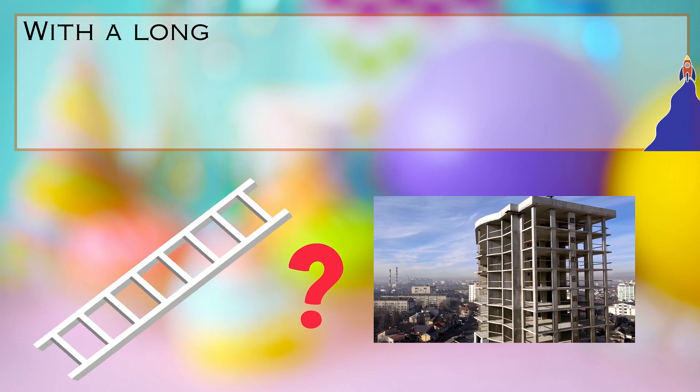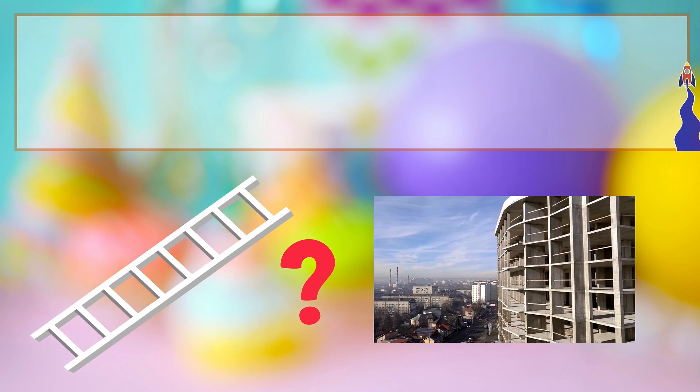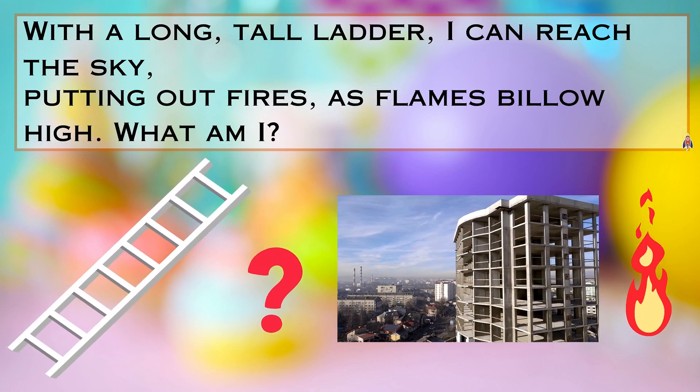Riddle number two. Listen carefully. With a long and tall ladder, I can reach the sky, putting out fires as flames billow high. Can you guess what vehicle I am?